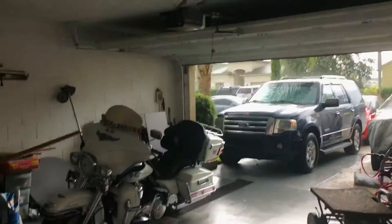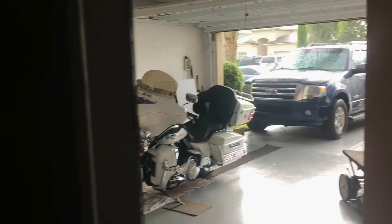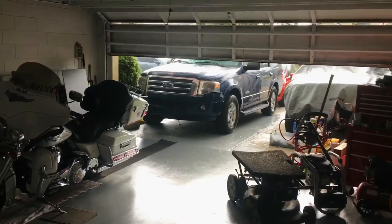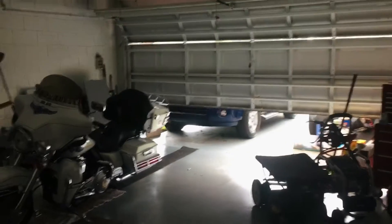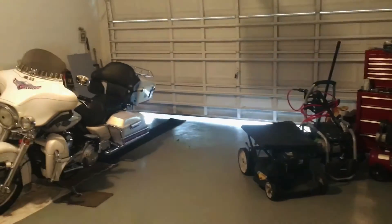I'm gonna go ahead and get this little short video out. Moving my Jeep out of the garage door.